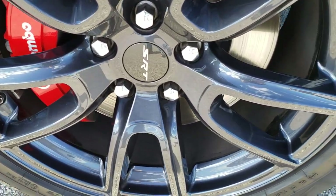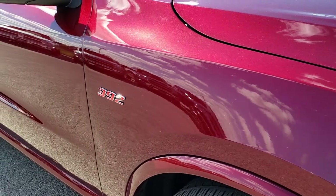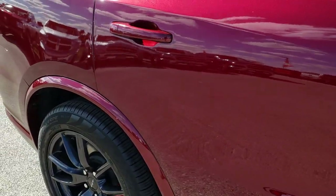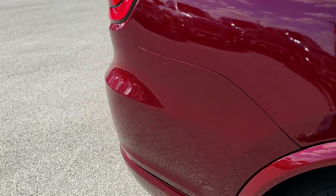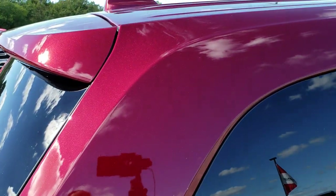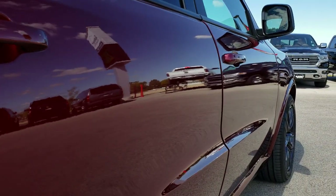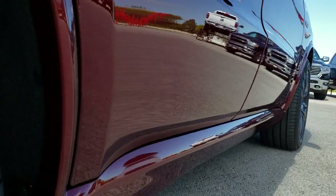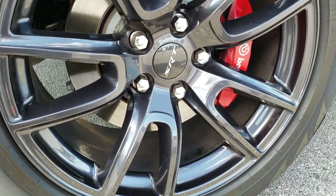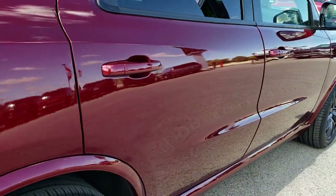The passenger side rim has no scuffs or scrapes — very nice condition. As you go down this side of the vehicle you can see just how clean the body is, how reflective and mirror-like that paint is. We take these HD videos so if you are far away or even close by and just cannot make the trip down, you can still see the vehicle, hear the vehicle, and have confidence in what you're looking at. Especially a rare vehicle like this — chances are it's going to somebody out of state, so we want to make sure our out-of-state customers get the most accurate representation possible before they get here, so they can have the confidence to buy that plane ticket or make that drive.